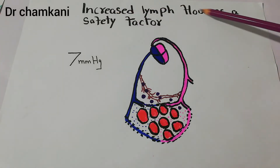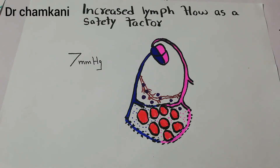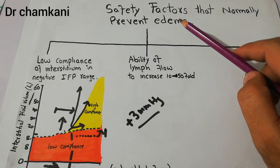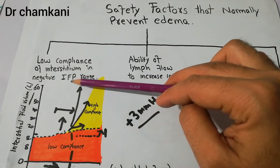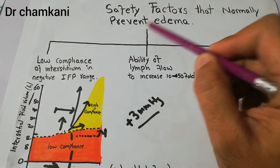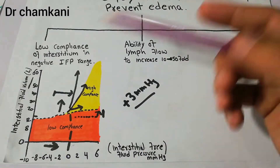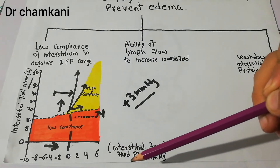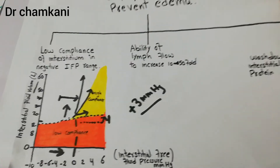In this lecture we will talk about how increased lymph flow is a safety factor to prevent edema. This lecture is a continuation of the series on safety factors that normally prevent edema. We have discussed in detail how the low compliance of interstitium in the negative interstitial fluid pressure range is the first safety factor to prevent edema, which was covered in the previous two to three lectures.